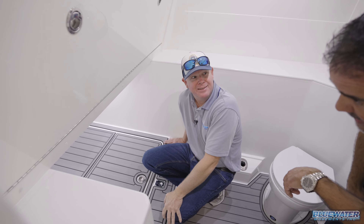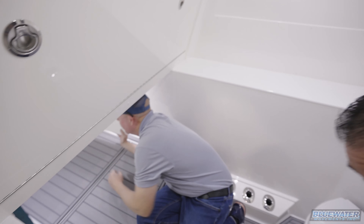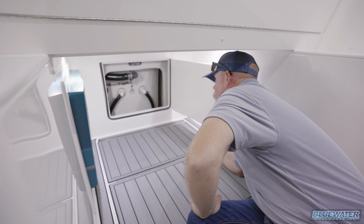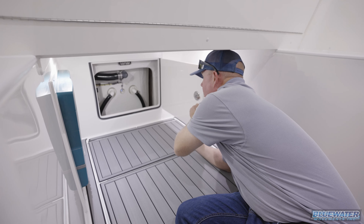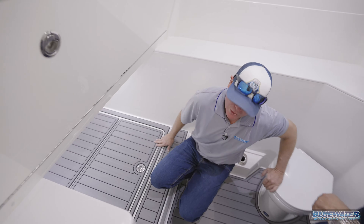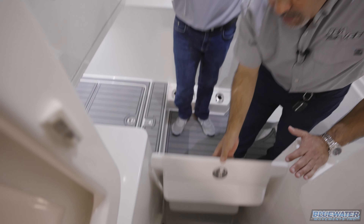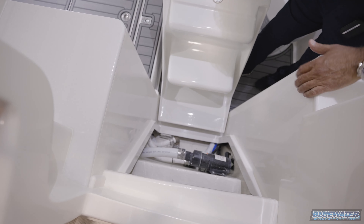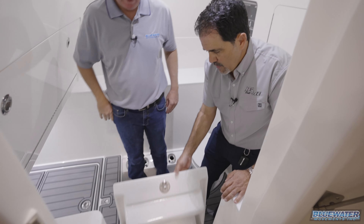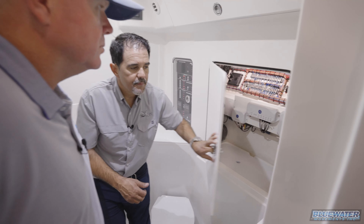There's an access door up front that leads to the bow thruster and forward plumbing — mainly for serviceability, allowing access to live well plumbing and other forward components. Another panel gives access to all the head plumbing: overboard discharge control, macerator — everything tucked under there without giving up useful space. They maximize every cubic inch.